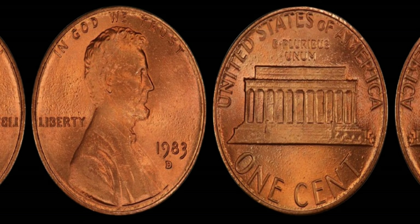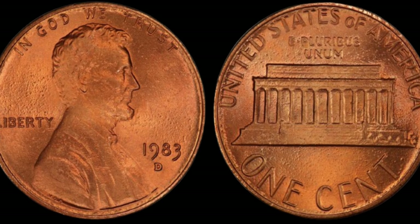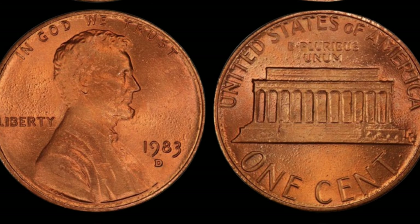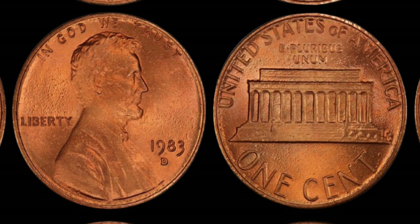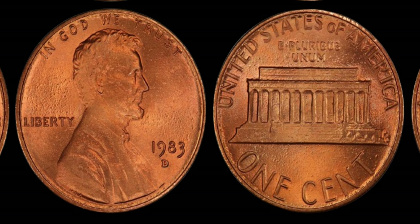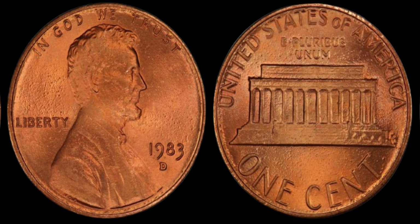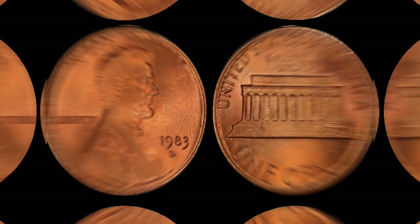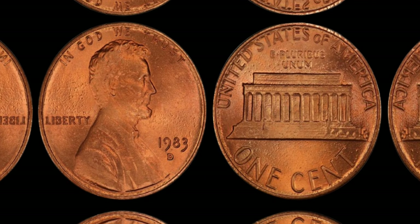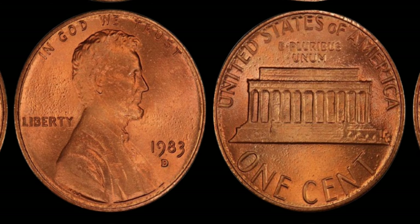Let's talk numbers. While the exact number of 1983 D Lincoln pennies with this error is unknown, it's estimated that only a handful exist in circulation today. Experts suggest that finding one of these rare coins in your pocket change is akin to winning the lottery. And with the growing interest in coin collecting, the demand for such treasures has skyrocketed. Some authenticated examples have fetched prices upwards of a million dollars at auctions.